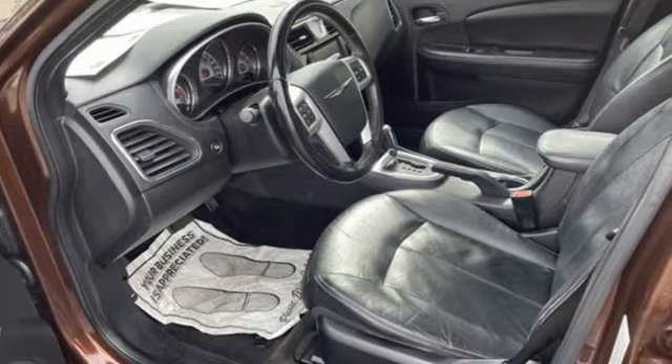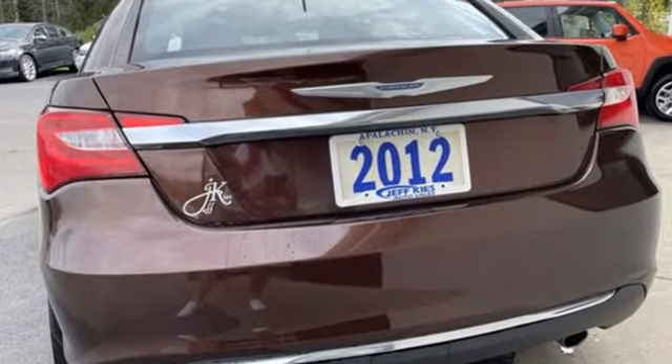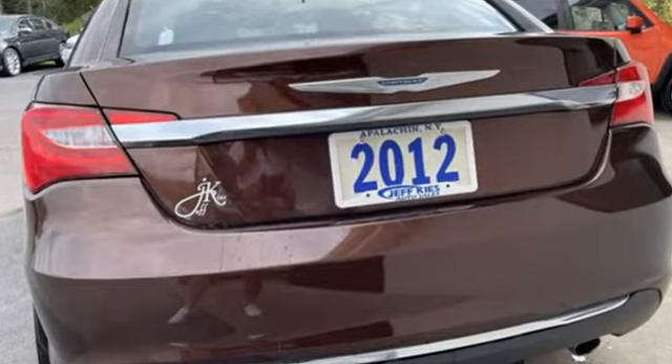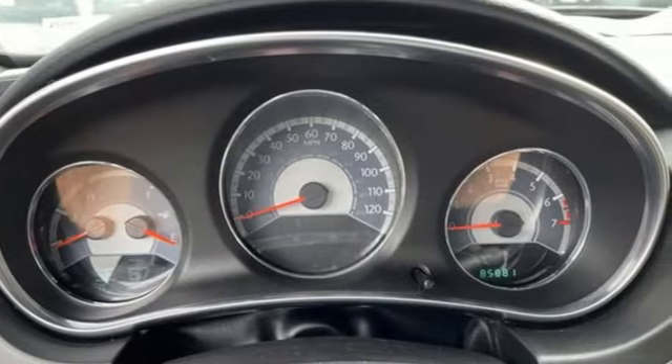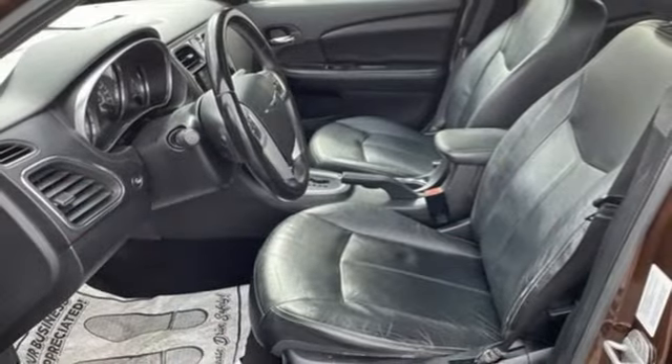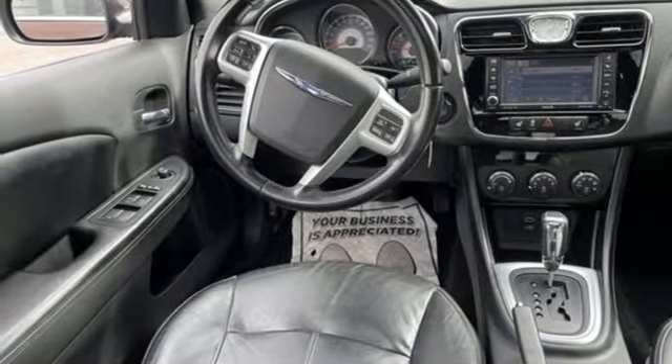Features include Bluetooth wireless audio streaming, remote engine start, front heated leather bucket seats, auto dimming rear view mirror, Uconnect with Bluetooth, manual tilting steering column, inline four cylinder engine, aluminum wheels, gas pressurized shocks and multi-speed automatic transmission.